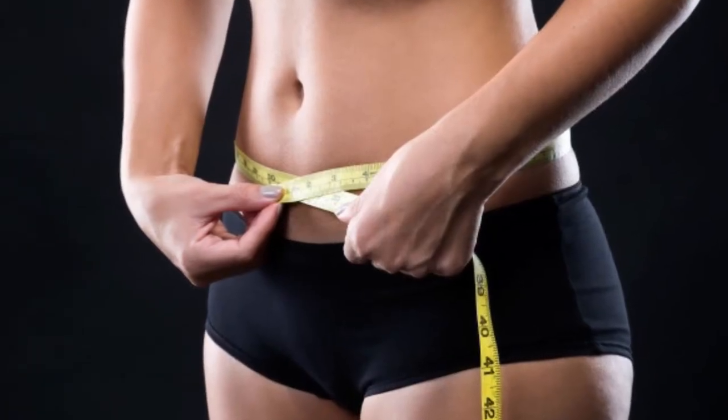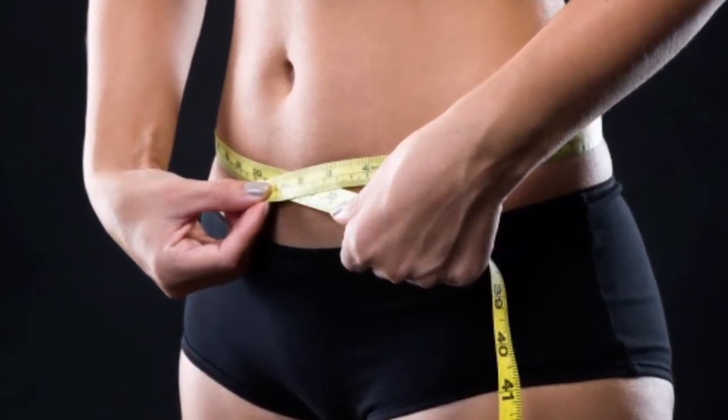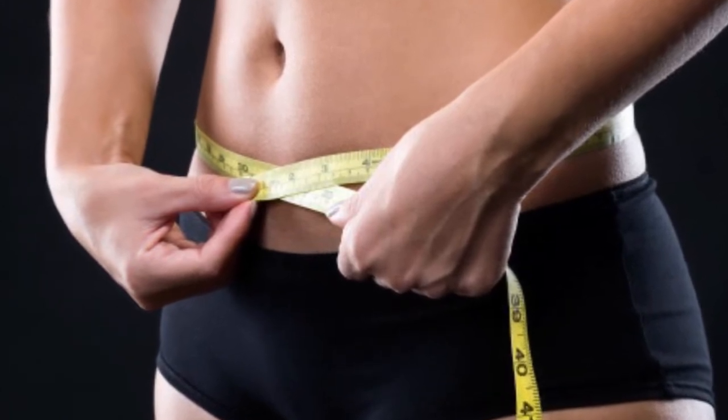While you cannot spot-reduce fat, you can lose belly fat by decreasing your total body fat percentage. And you don't have to completely alter your daily habits to get a flat stomach within 7 days.